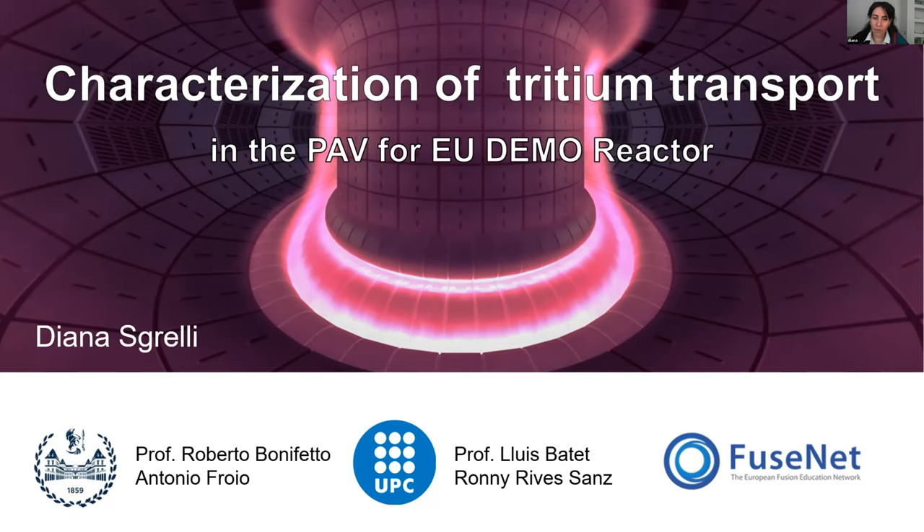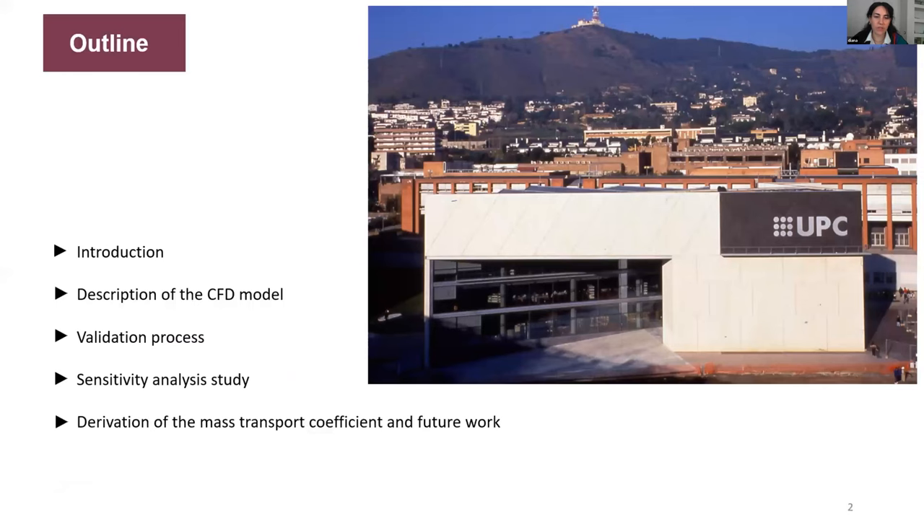The topic of my thesis is understanding tritium transport inside the permeator against vacuum, the PAV machine for the DEMO reactor. Just a brief outline: the next slide will be an introduction to the topic, then a couple of slides on the CFD model I developed at UBC — which took around five months — then a slide on the validation process, one for the sensitivity analysis, and finally the derivation of the mass transport coefficient, plus some future work.